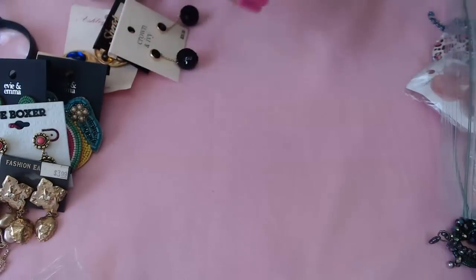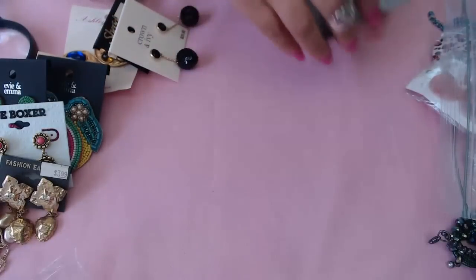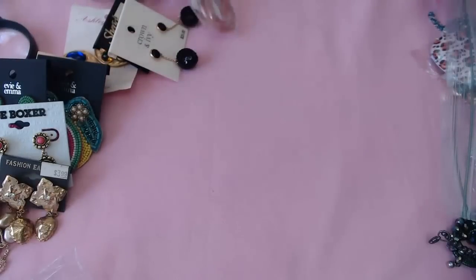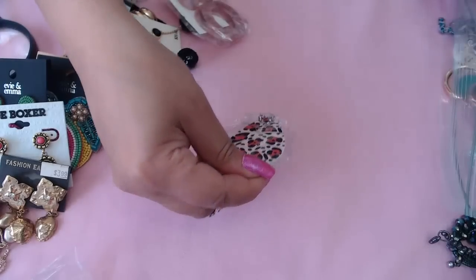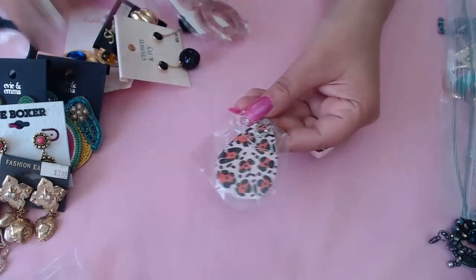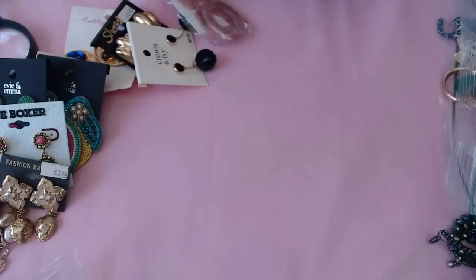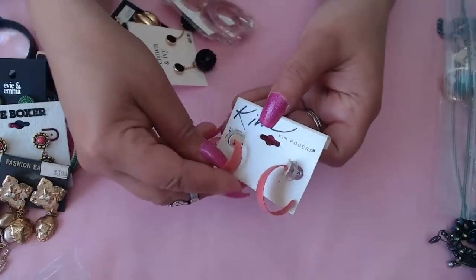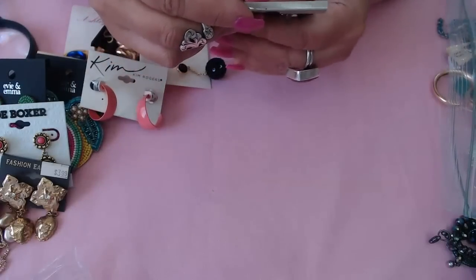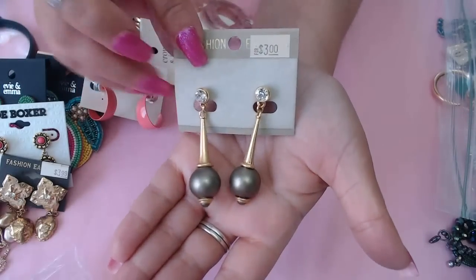This one is missing one earring so it's good for crafts. We have some peacock tail-shaped pieces, an animal print one, and a leather one. Kim Rogers pink color hoops. And these fashion earrings were selling for $3 at one time — look how pretty they are, pretty vintage.